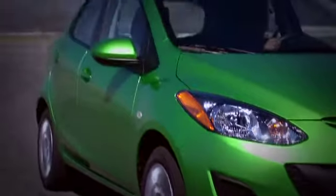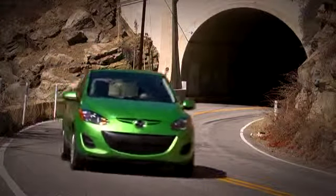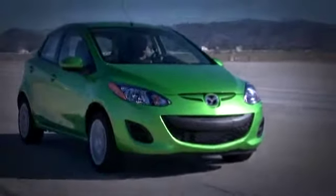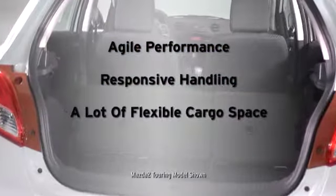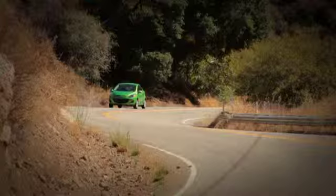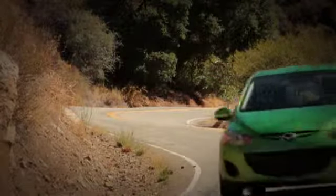Clearly, good things can come in small packages, and the Mazda 2 has 48 international awards to prove it. What really stands out behind the wheel is its agile performance, responsive handling, flexible cargo space, and convenient features and technology. But don't just take our word for it — get behind the wheel and experience the Mazda 2 for yourself.